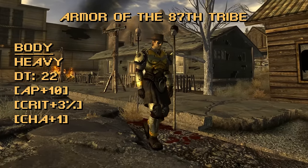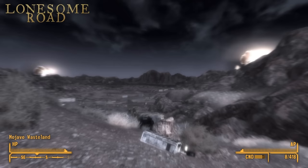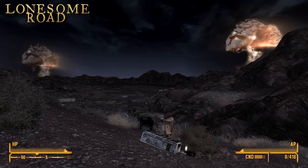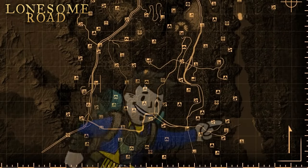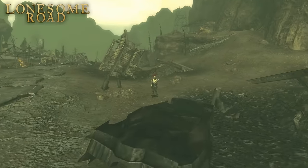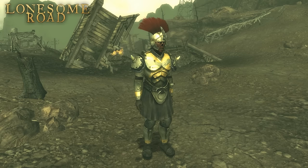Now that we've covered the stats, let's go over where to get the Armor of the 87th Tribe. This is gained through the Lonesome Road expansion, and at the very end of Lonesome Road, you have the choice of nuking either Dry Wells or the Long 15, neither, or both. Nuking Dry Wells is what you need. After you do, a boat in Cottonwood Cove opens up to travel to Dry Wells, a highly irradiated area with newly made marked men. Their leader here is Gaius Magnus — defeat him and you'll be able to pick up the Armor of the 87th Tribe off his corpse.